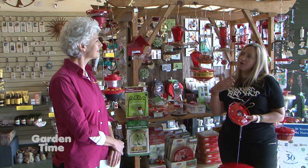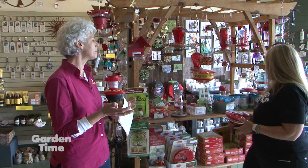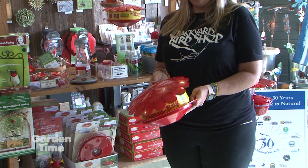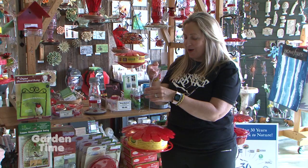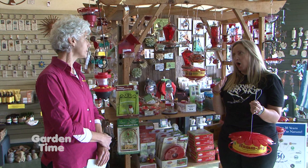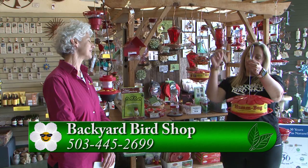Hummingbirds love to go to nectar and feeders, but they also need protein too. So we have this cool new feeder called the Humbug — you can put banana peels and other things in it to create a fruit fly feeder. I definitely don't recommend hanging this anywhere near your kitchen, but out in the yard it's really fun because hummingbirds eat insects as a regular part of their diet. If you want to watch them, it's a fun way to keep them in one centralized area, flying up and down grabbing those fruit flies. You can support Backyard Bird Shop and get all your bird supplies — go to GardenTime.tv and click over to their website.